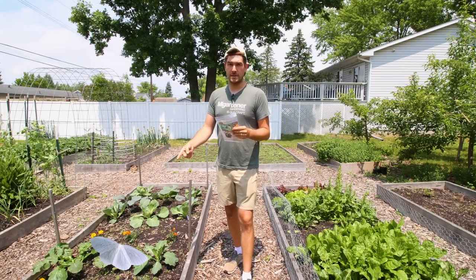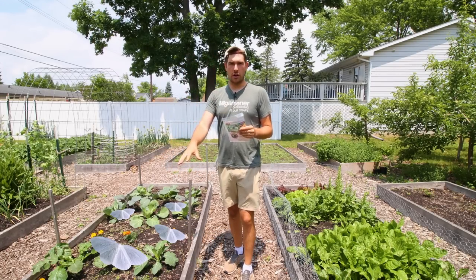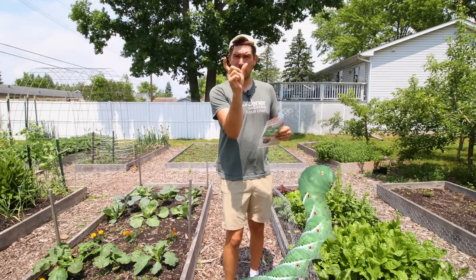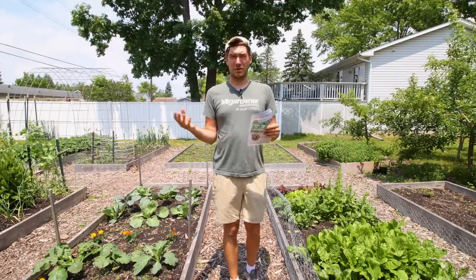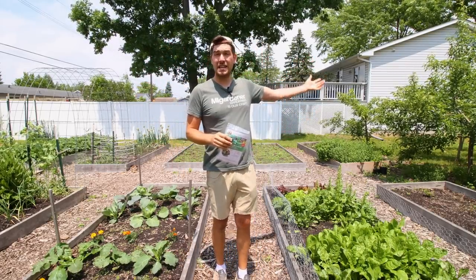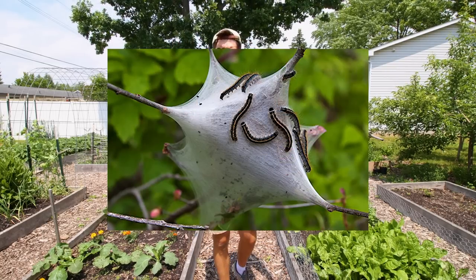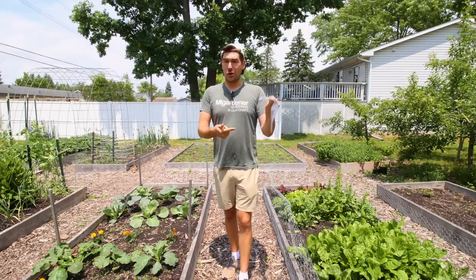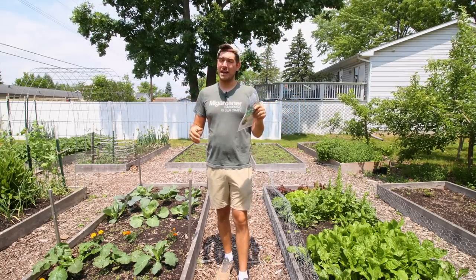Whether you have something like cabbage moths — those little white dainty butterfly fairy-looking moths that come and eat holes in your brassicas — or whether you have tomato hornworms, those big green hefty sausage-looking worms that have a big mean horn on the back of them. People are often really afraid of them but they're totally harmless, though they will decimate a tomato patch. Or if you have tent caterpillars in things like your apple trees or cherry trees, they'll make these huge nests and hundreds of little worms will completely defoliate a cherry tree in a matter of a couple weeks. Trichogramma can go through over 200 species of worms and caterpillars in the garden and they're incredibly beneficial.